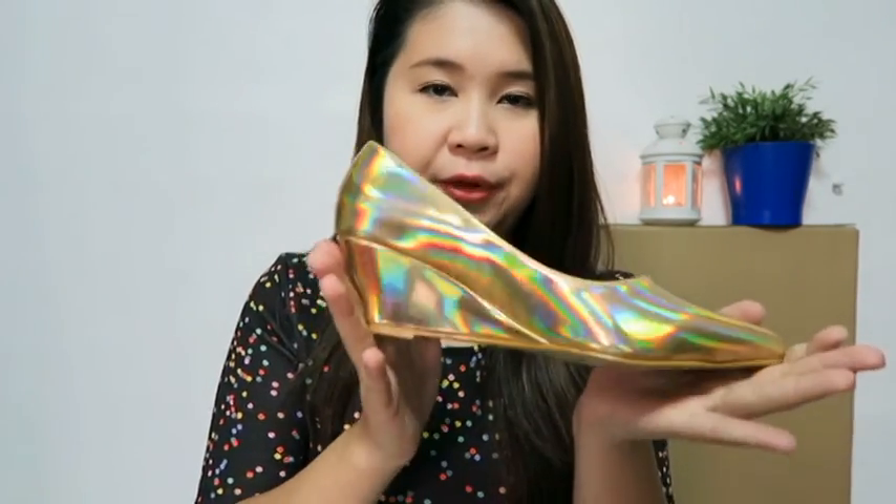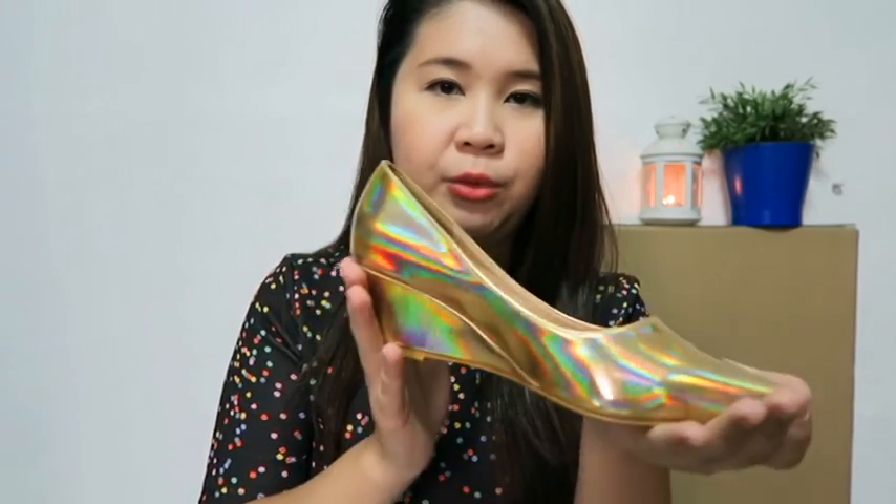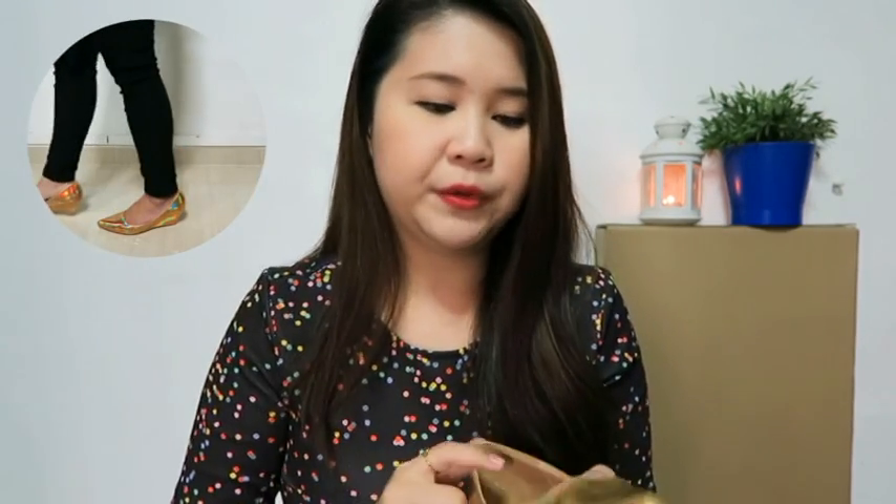The next one is the pointed mid-wedge pumps. I really liked it in the stock photo — it gives off a very nice hue. It's very foil and the color changes depending on the angle. There's a small wedge at the back. The not-so-good thing was that it was a little too big — when I walk, it keeps slipping off. I don't think I can keep this, which is a shame. It's going for $10.90 on sale — go buy it, it's very pretty, just a little bit difficult to match.